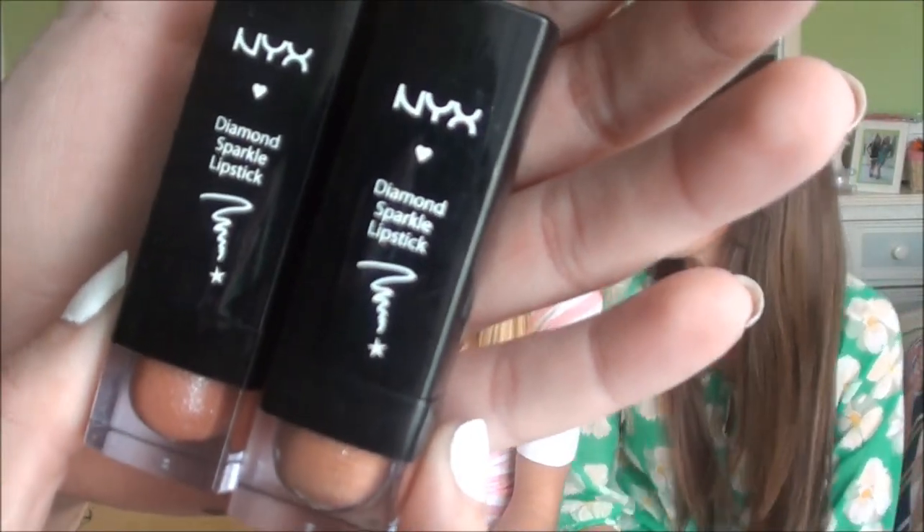So next are these NYX Diamond Sparkle Lipsticks, and they're just too sparkly. They have like a nice color, but there's just so much glitter in them it looks like you have reflective lips.